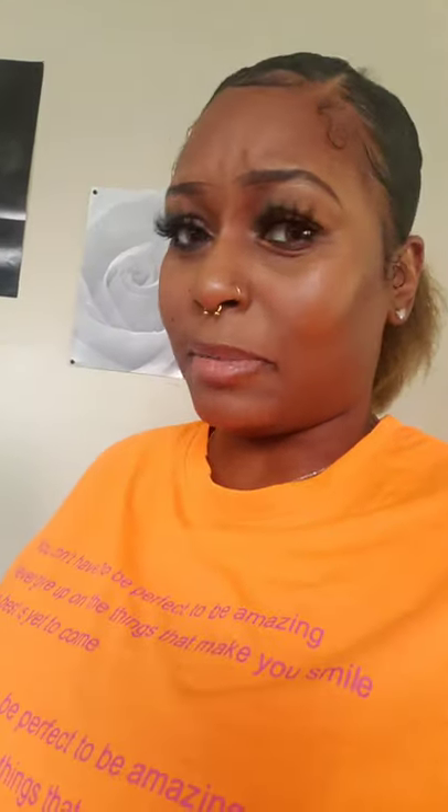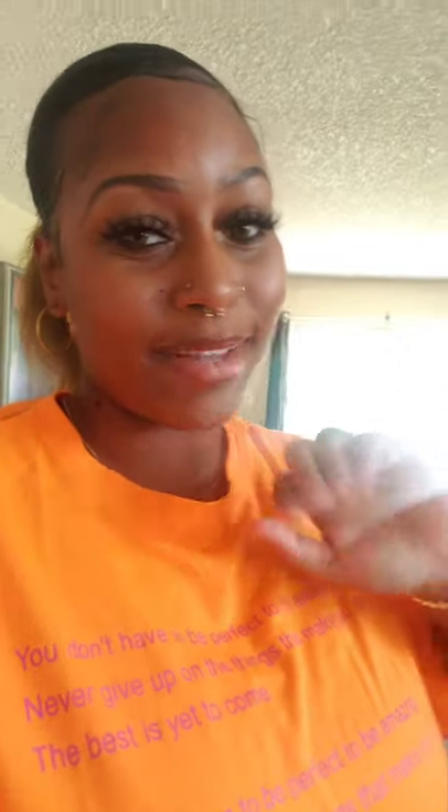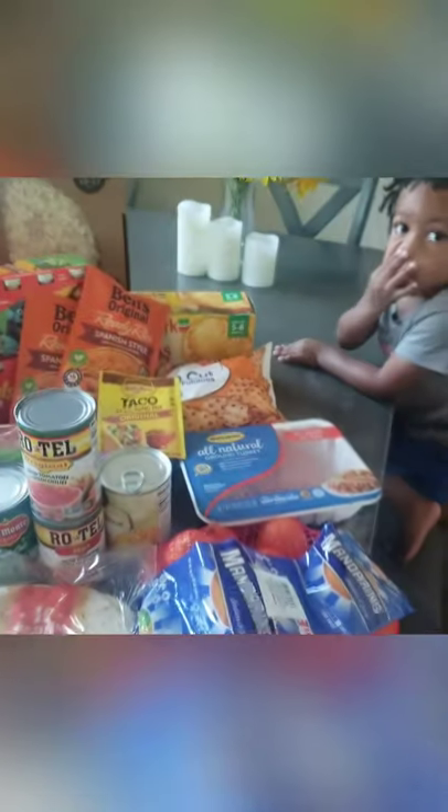I got everything set up. It's not a huge grocery haul — I just grabbed a few things for the next couple of days for the kids, and then I also got the ingredients for the cabbage soup. Let me show y'all what I got.